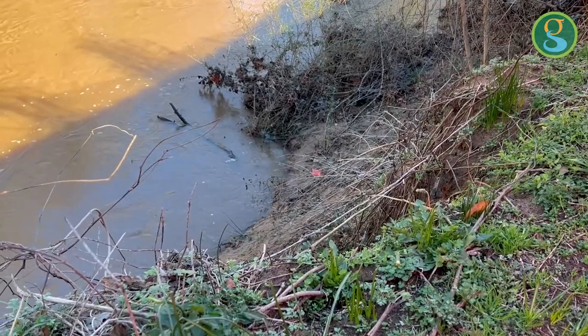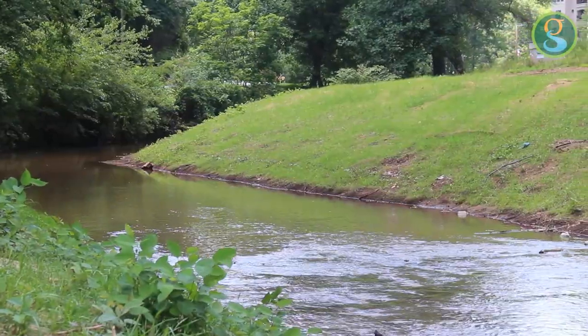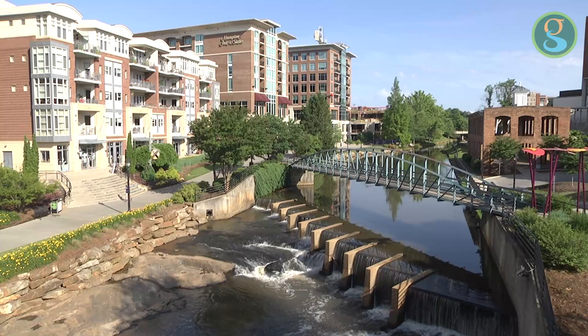The Reedy River and its waterways — its connected tributaries — is a critical component to our greenway system and our sustainable environmental stewardship. It provides a huge benefit to the city, so we want to make sure that we have stable stream banks along our Swamp Rabbit Trail recreational pathways.